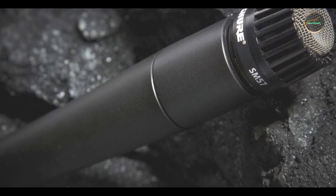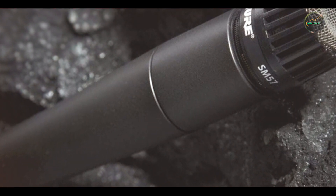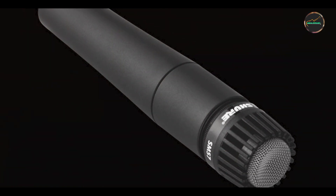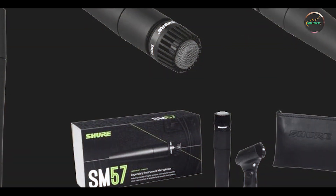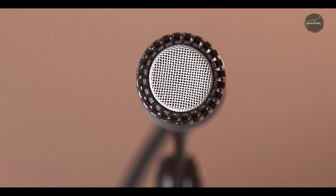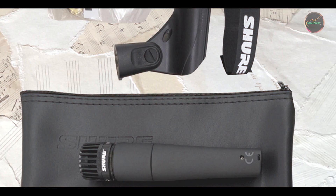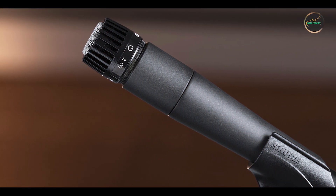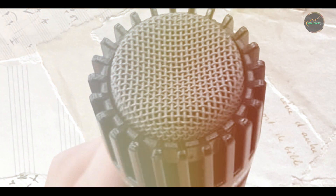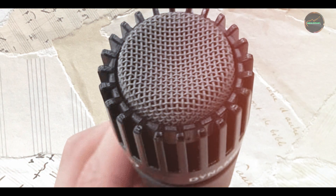The Shure SM57 is easy to use, with its straightforward design and versatile compatibility making it suitable for a wide range of recording scenarios. Simply connect the microphone to your audio interface or mixing console, and you're ready to capture high-quality sound. Its robust build and intuitive features make it a go-to choice for musicians, engineers, and audio professionals. Constructed with rugged materials and precision engineering, the Shure SM57 is built to last, maintaining its performance and sound quality through live performances and studio sessions alike.